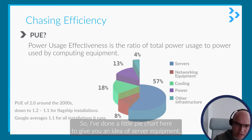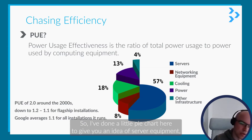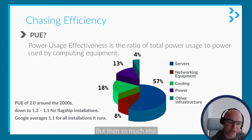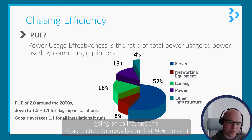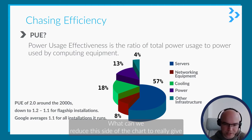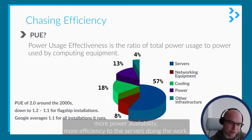I've done a little pie chart here to give you an idea. Server equipment — compute equipment — maybe 57% for this example. But then there's so much else going on: the infrastructure to actually run that 57%. This is really the efficiency they're looking at — what can we reduce from this side of the chart to give more power availability and more efficiency to the servers doing the work?